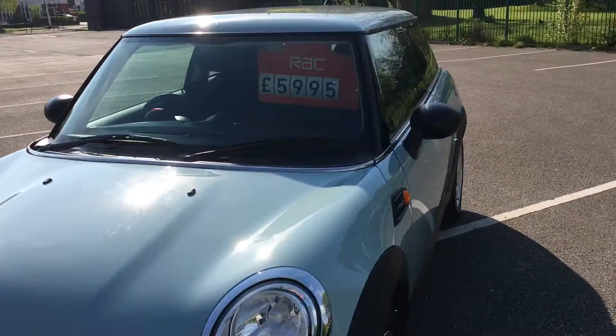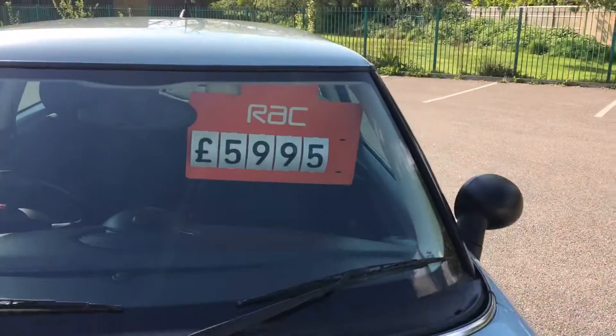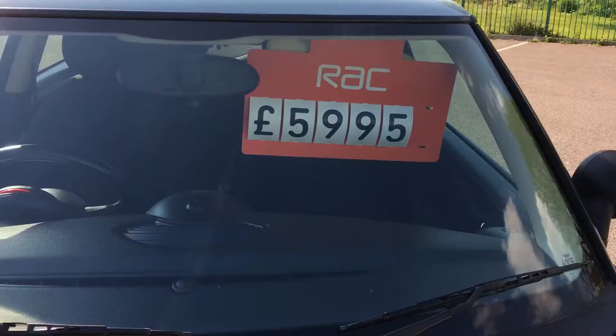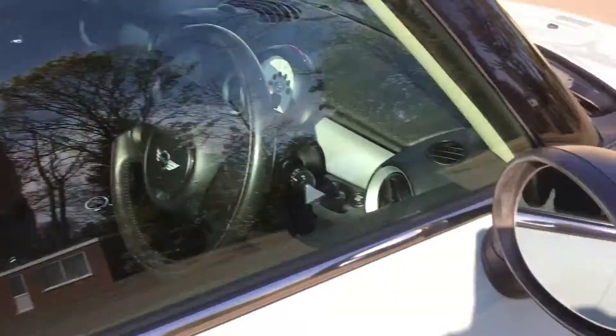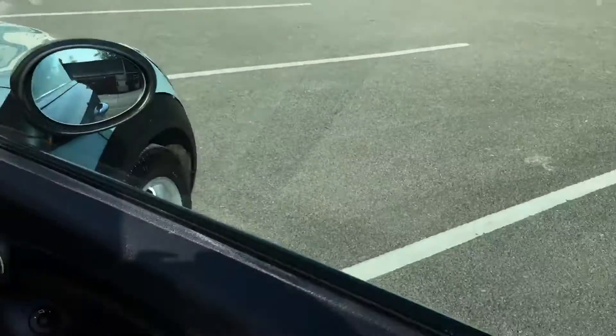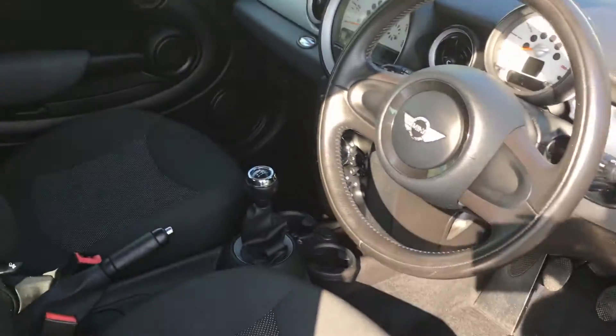It is priced at just £5,995. It's got a good specification — you've got all the essentials: DAB radio, Bluetooth, and a 6-speed manual gearbox.